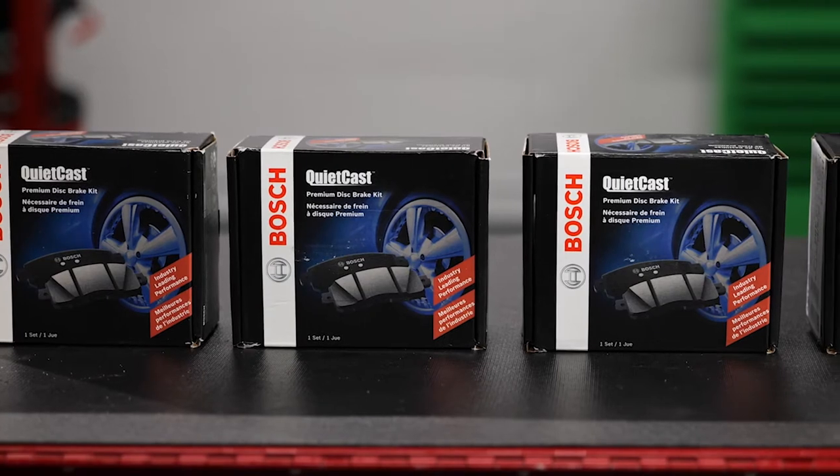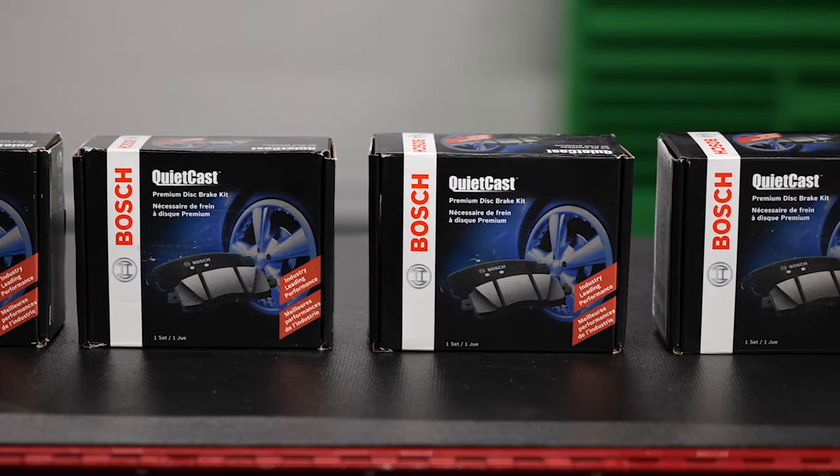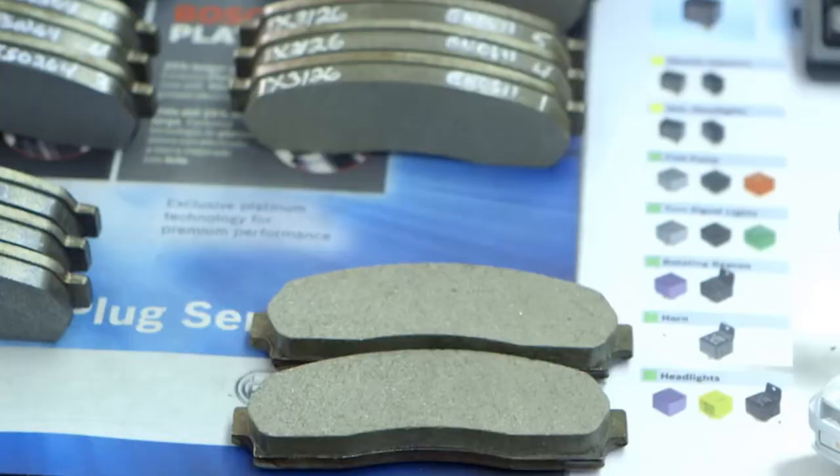As an example, let's take a look at Bosch QuietCast brake pads, which are engineered, tested, and manufactured in North America. The Bosch friction materials are subjected to various endurance tests in the lab.